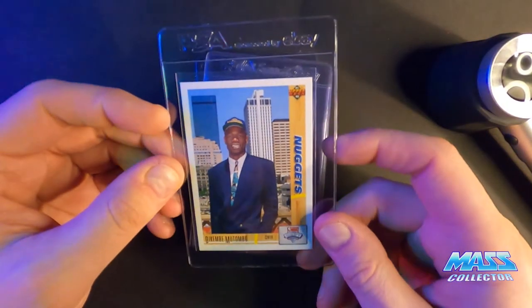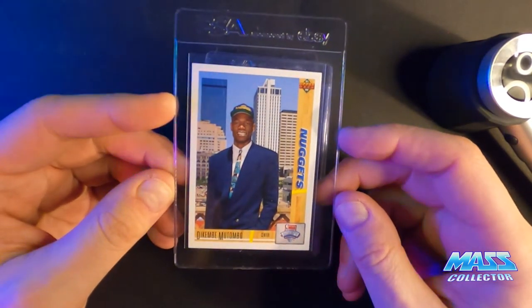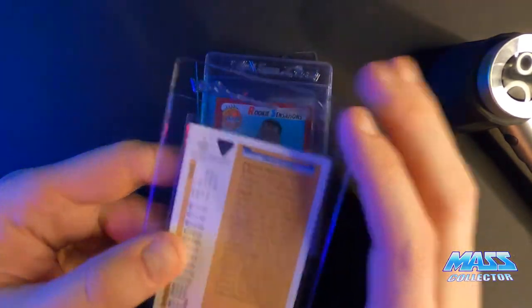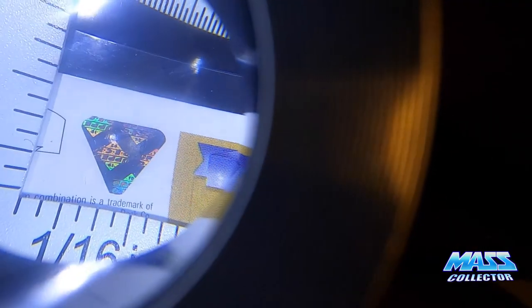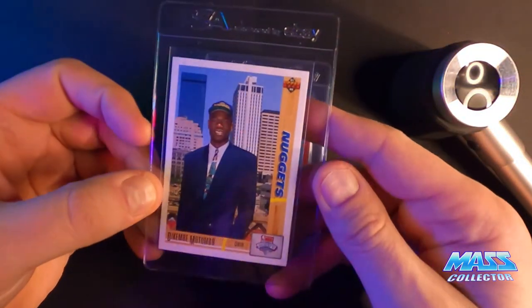Dikembe Mutombo 91 Upper Deck Rookie card — I'm thinking this one gets a 10. The hologram is not perfect, you can kind of see there's some little chips out of it here and there. But otherwise the whole rest of the card looks really good.